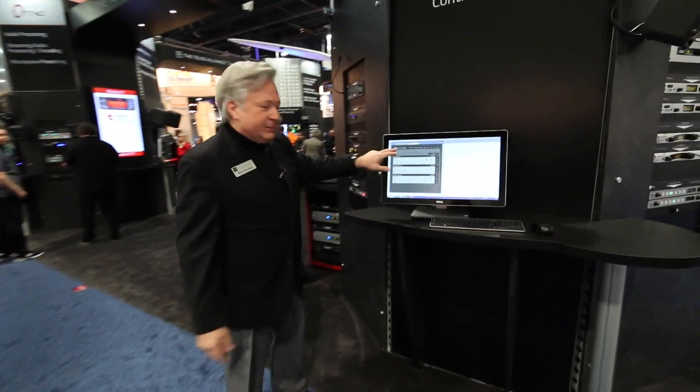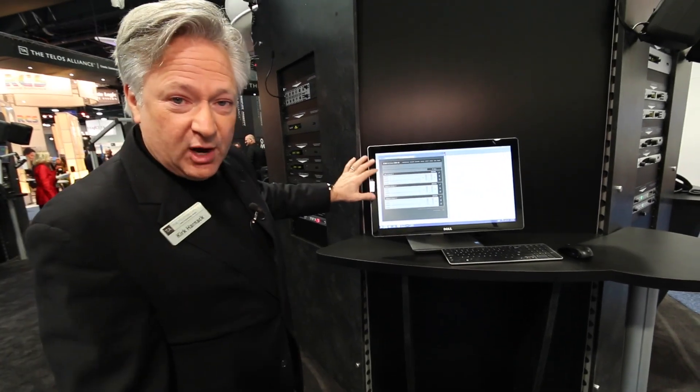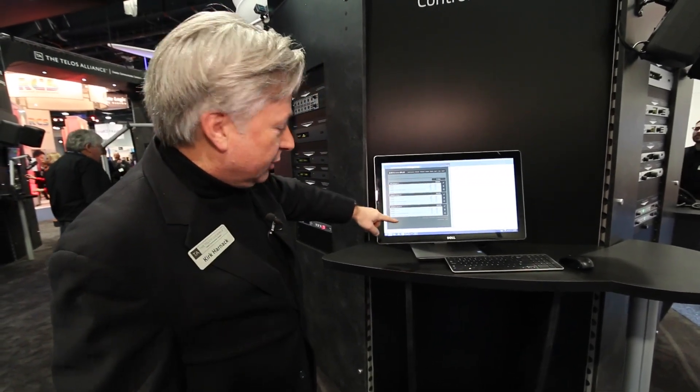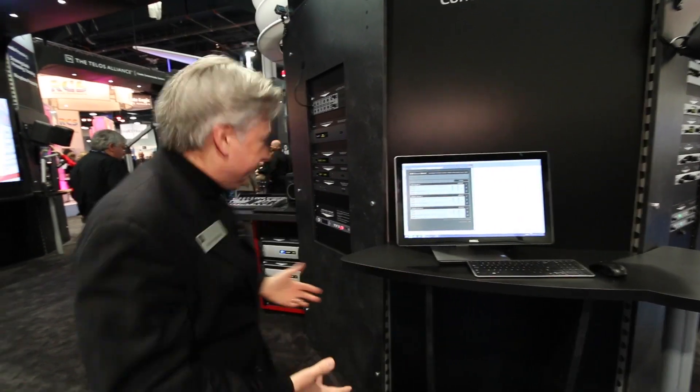We also have ZipStream 9x2. This is streaming software that runs on a computer. I use this at my radio stations, and you can create several streams from several different program sources.